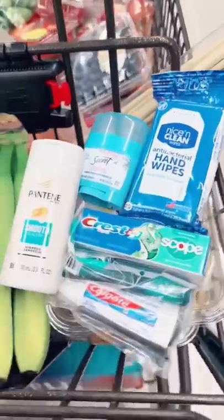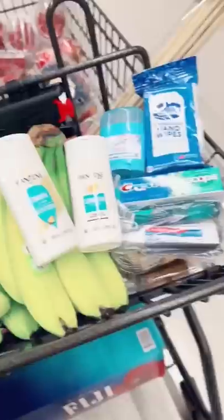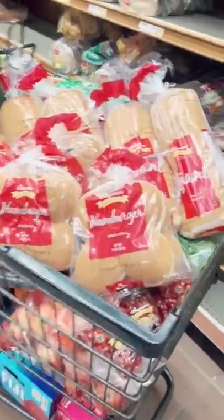Bananas, berries, and travel toiletries for Zoe's trip to Iowa this week. Band-Aids, and half the bread for the week.